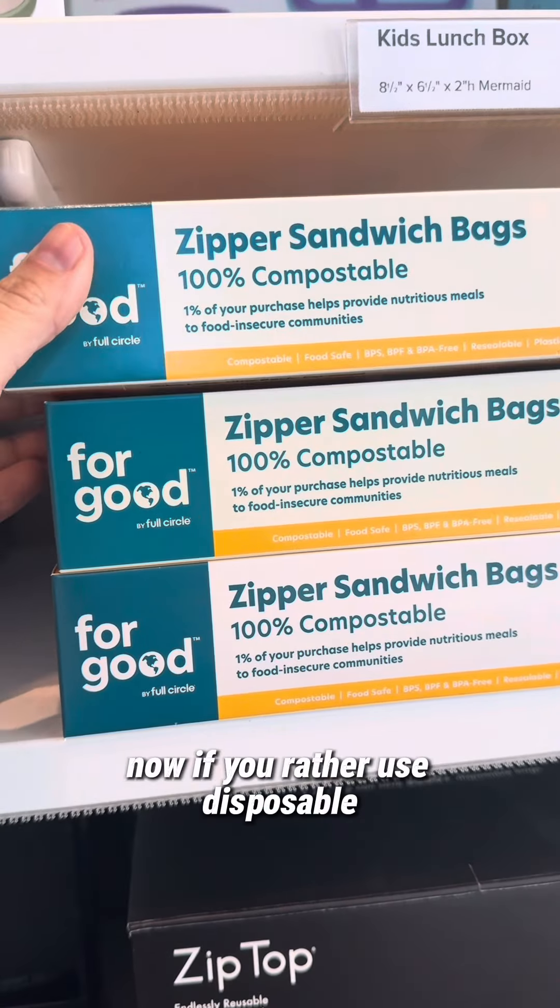They had a ton of glass containers, but I really like this one because it had a silicone top, which is really hard to find. And of course there are a lot of stainless steel options for utensils — I actually really love this brand; I have it at home.